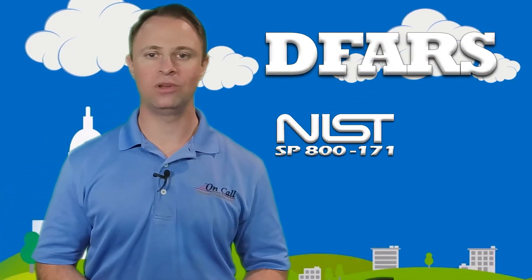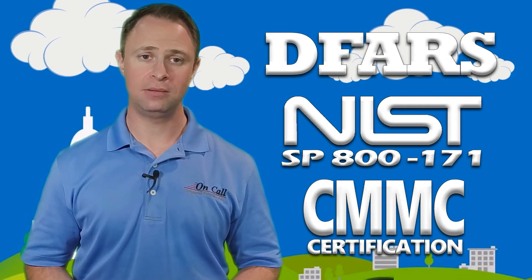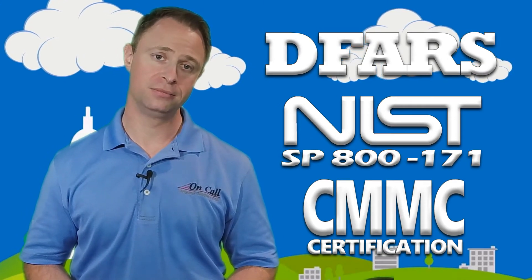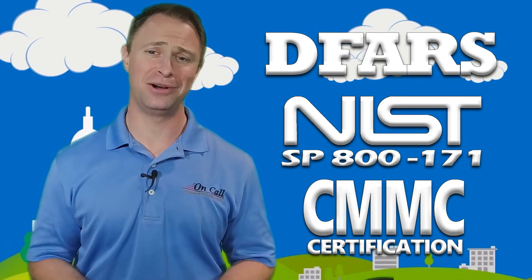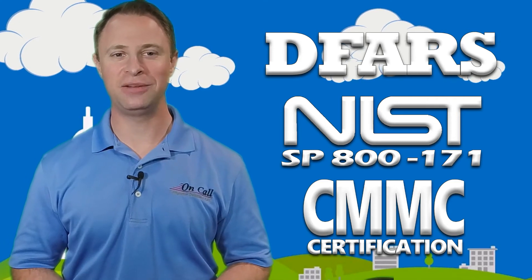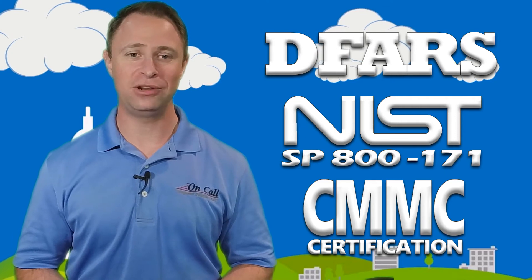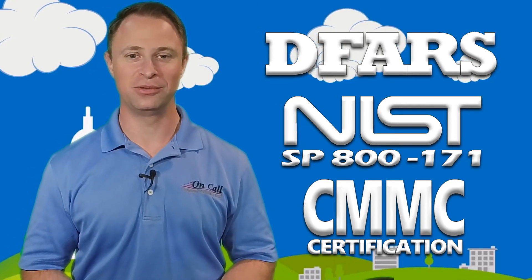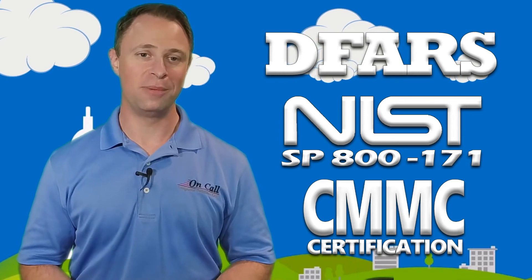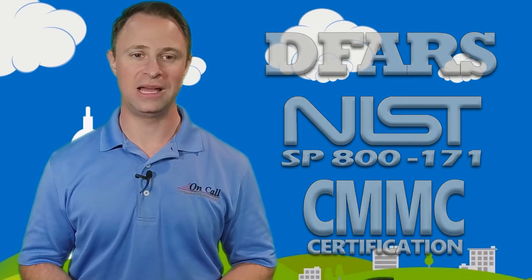If you're trying to get compliant with DFARS, NIST 800-171, or CMMC on your own and you're looking for some help, we can be that shoulder to lean on. Our compliance experts are always on call for you. Visit NIST800-171-compliance.com, or check out the bio below. You can self-schedule time with one of our compliance experts, or learn more about our completely done-for-you services that can have you on your way to being compliant in just two to three days.